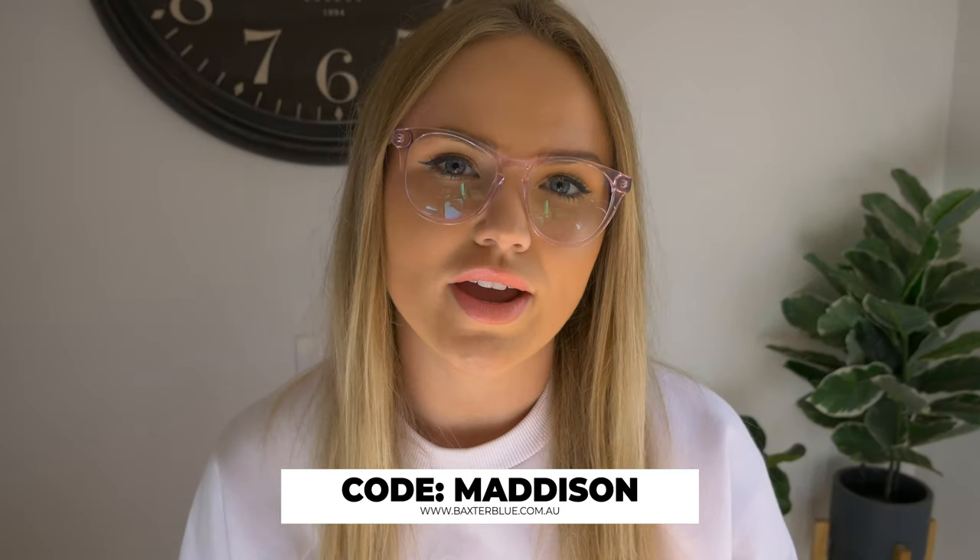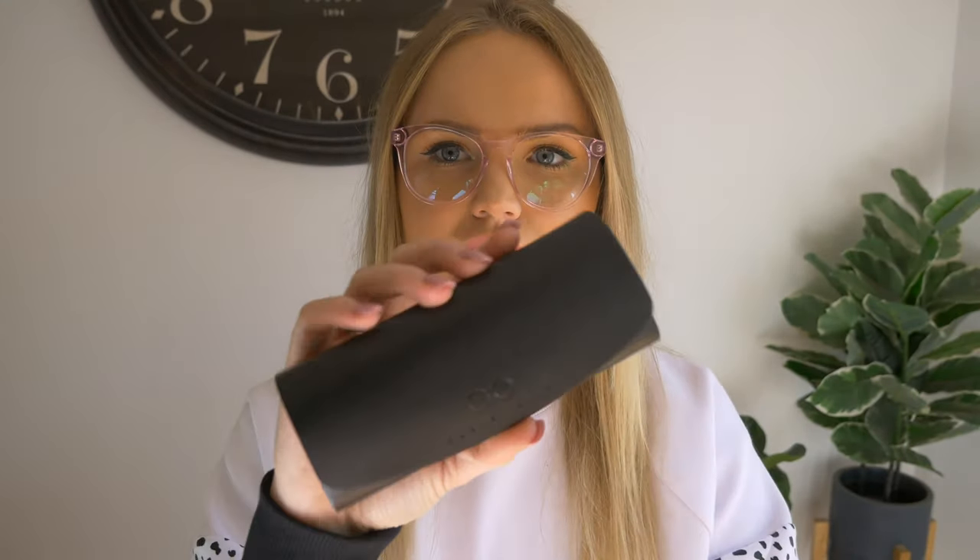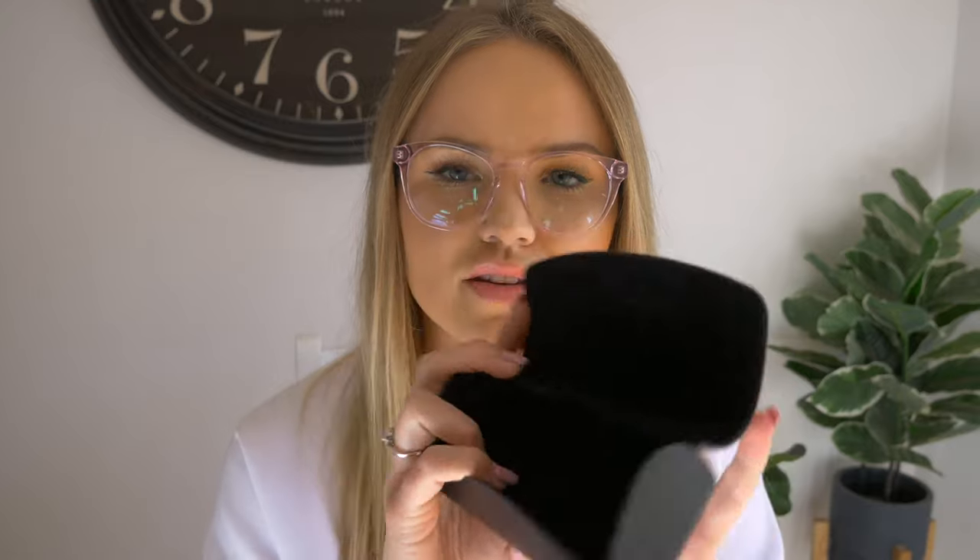I also wanted to show you the packaging that the glasses come in. When you first open up your packaging, you get a hard case. Inside is a glasses case — it's quite heavy duty so it protects your lens. It's a little velvet case for them to go in. It also comes with a little cleaning cloth to keep your glasses clean.